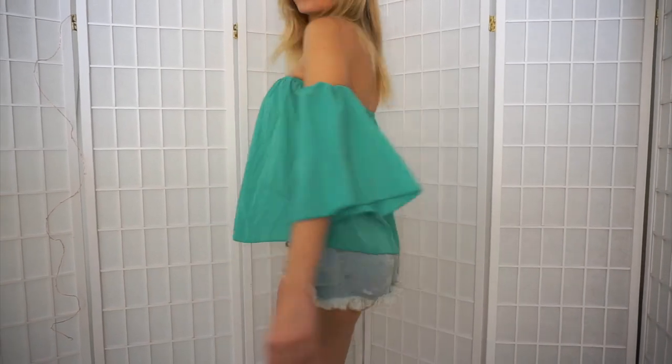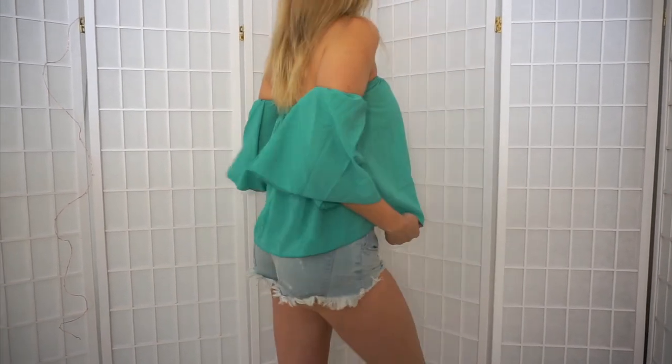First up is this peacock blue sexy off-the-shoulder top I'm currently wearing. It came in so many fun colors. This is a piece you can dress up for a night out or dress down for a day at the beach. It passes my off-the-shoulder test — I can do jumping jacks and the sleeves won't pop up. Not like I'm ever doing jumping jacks, though. Am I right? Oh, and I got lipstick on my teeth. How long was that there? Are you guys going to let me know next time?